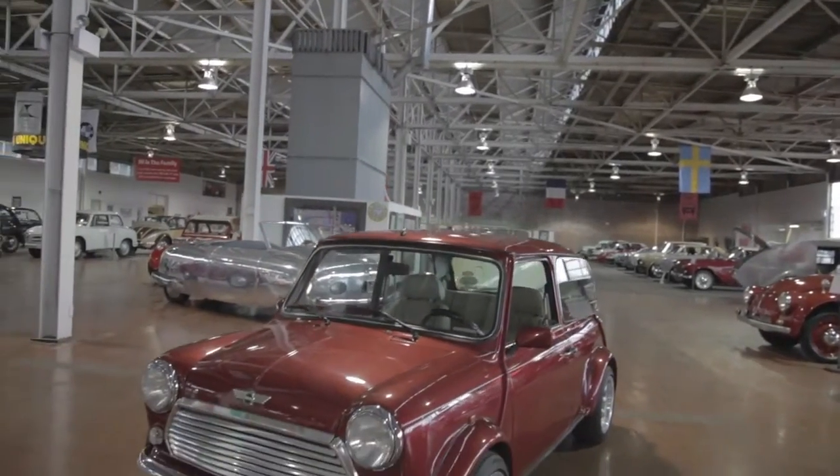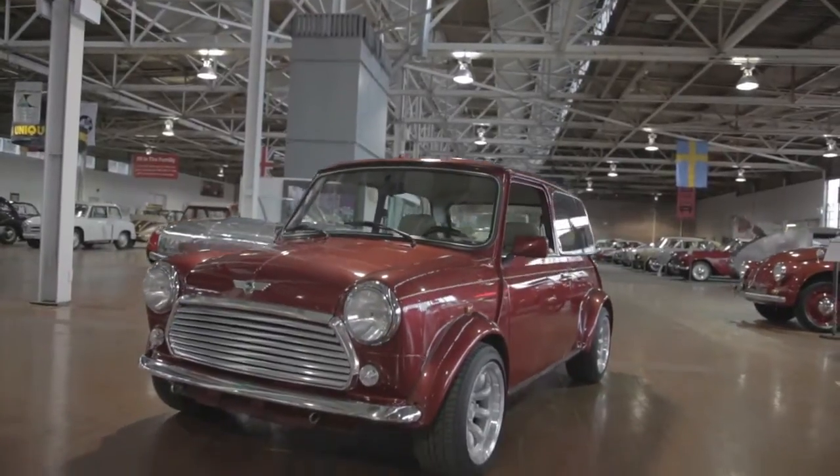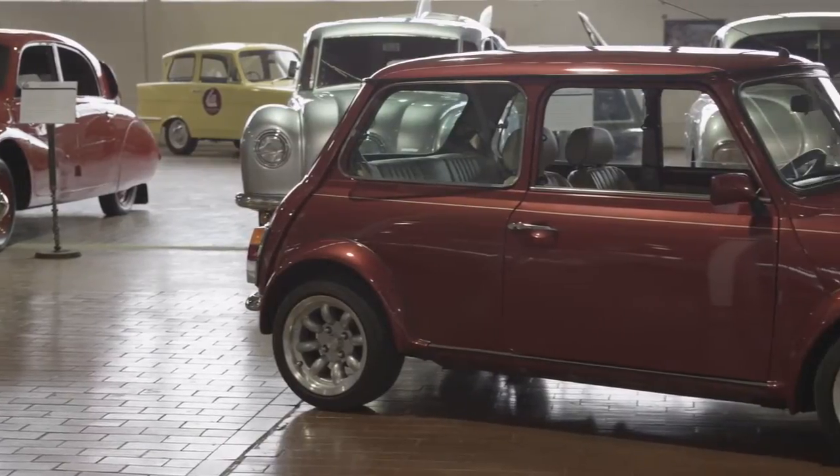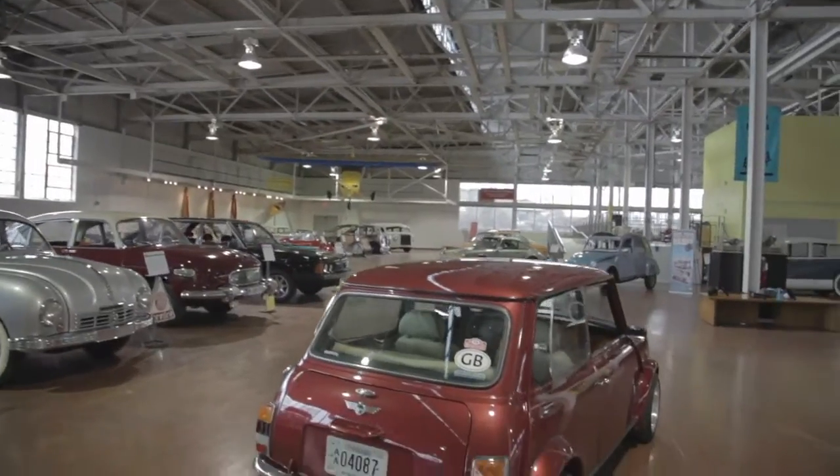Probably the most revolutionary thing about the Mini Cooper is that its handling and performance showed people that they could have a cheap car that was actually fun to drive.